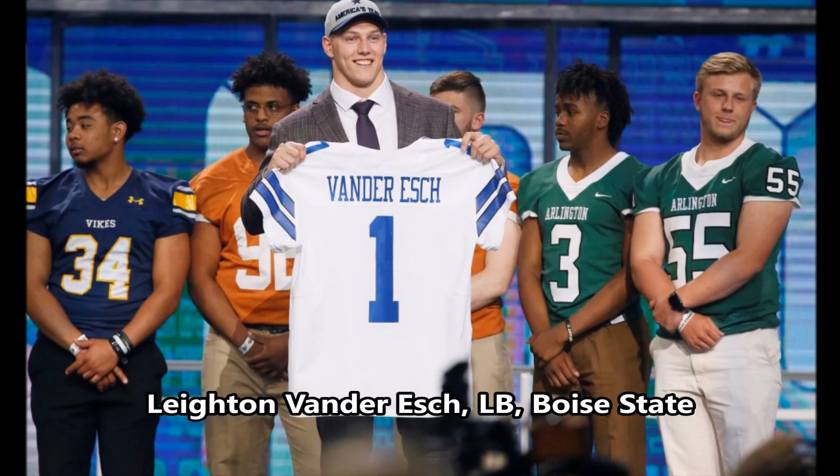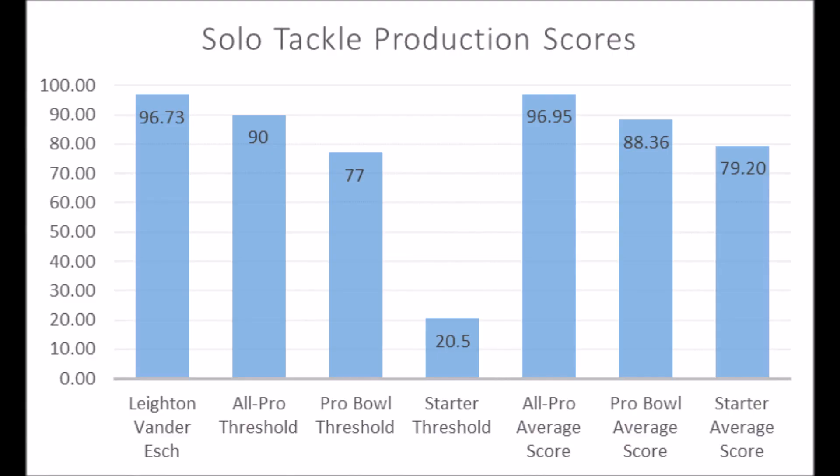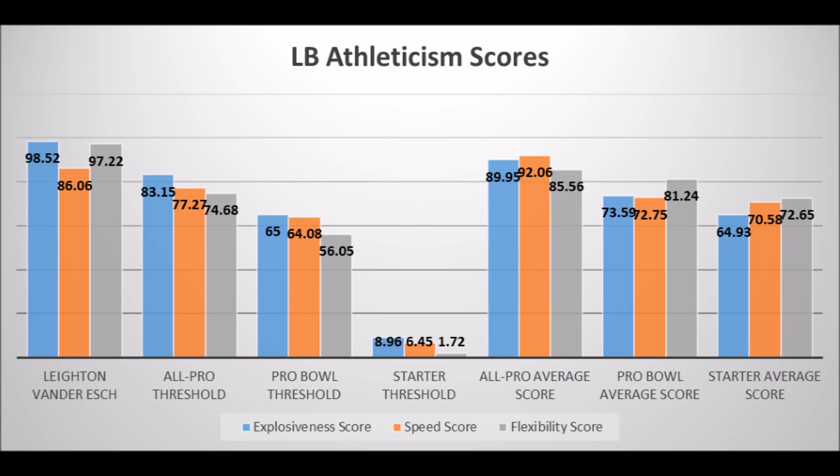Starting off, the Dallas Cowboys selected Leighton Vander Esch, linebacker out of Boise State. Based on his production data, he scored a 96.73 solo tackle production score, which puts him at all-pro and pro bowl level production thresholds — kind of in between all-pro and pro bowl. When you get to his athleticism data, he scored a 98.52 explosive lower body strength score, an 86.06 speed score, and a 97.22 flexibility score, pretty much hitting all all-pro athleticism thresholds.